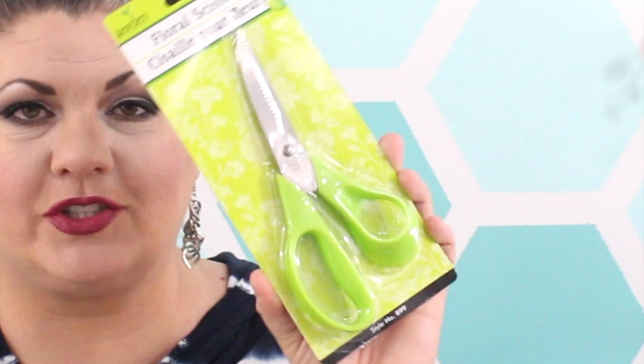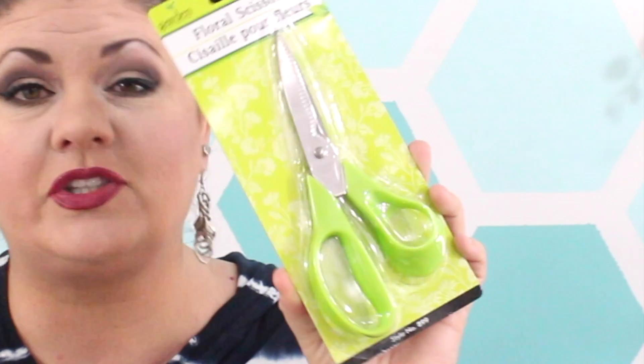I also picked up these super cute floral scissors. They do have several colors — I went with green because last week some of the little utensils I picked up were green, so I thought I'd keep it all in the same family. They also had blue and I think orange, several little colors. Anxious to give these scissors a try and see how they do.